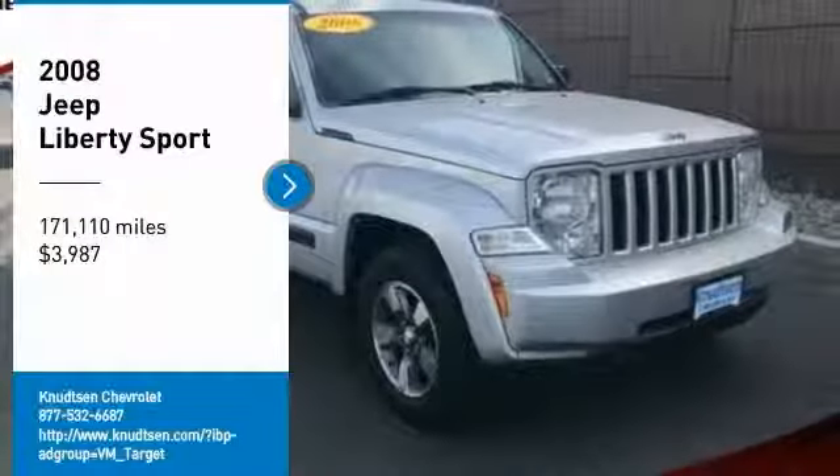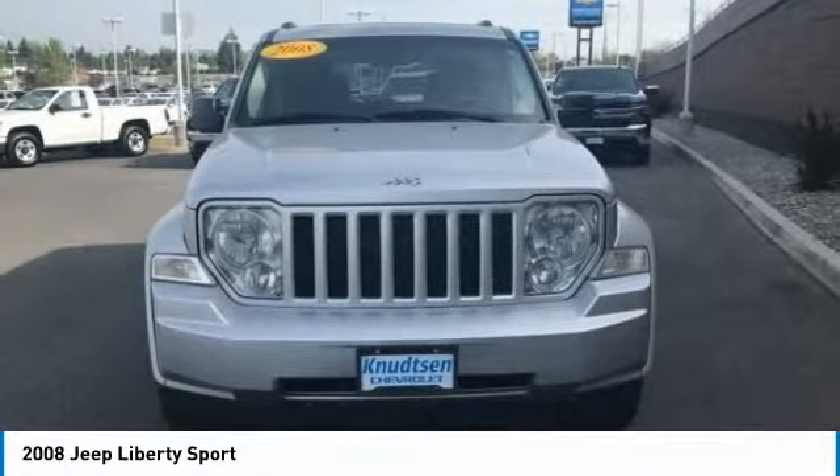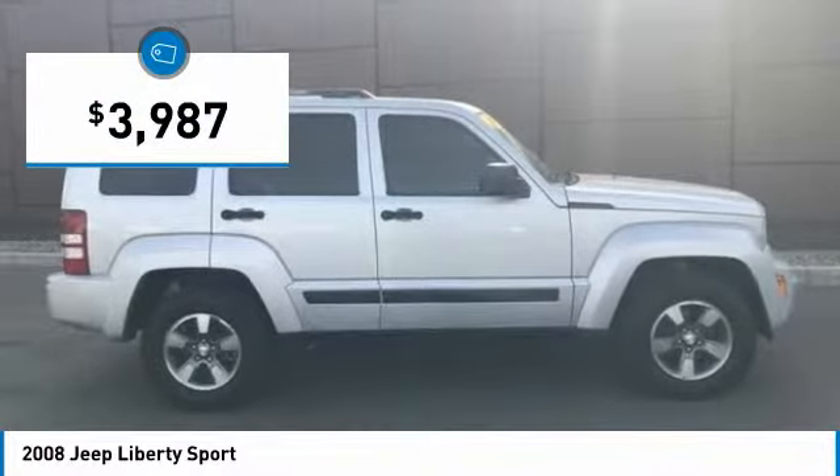You are going to love the 2008 Liberty. The Jeep Liberty is quite capable off-road — one of the best in its class. Compared to the Jeep Patriot and Compass, the Liberty is more of a true Jeep, with off-road prowess and bold, upright styling, and is priced below $5,000.